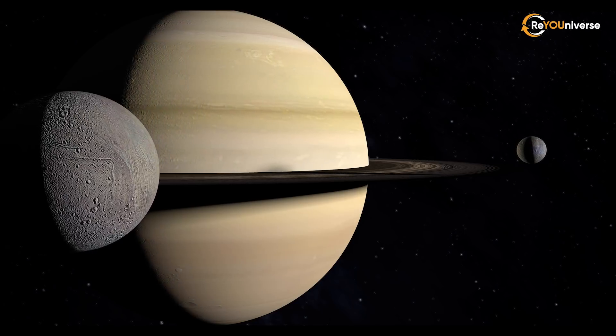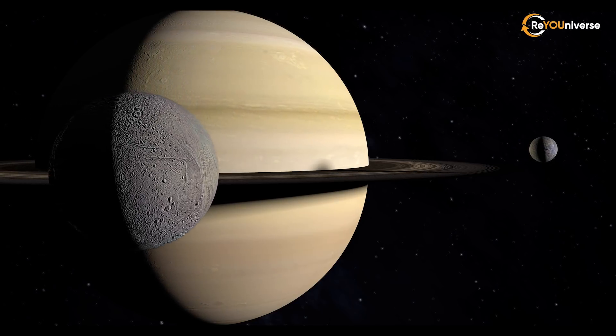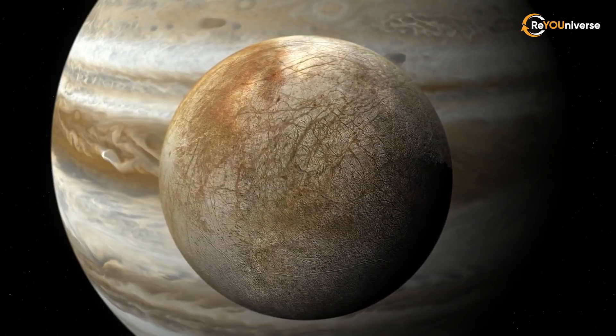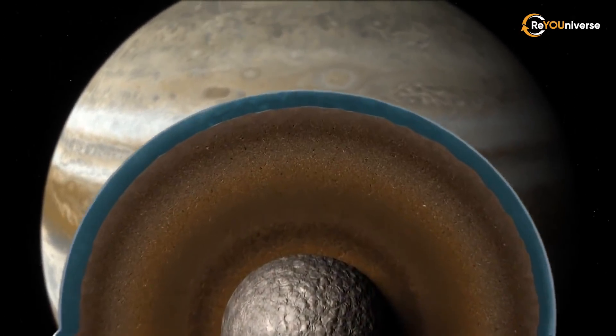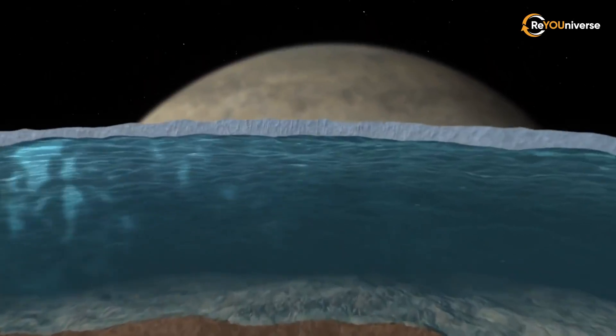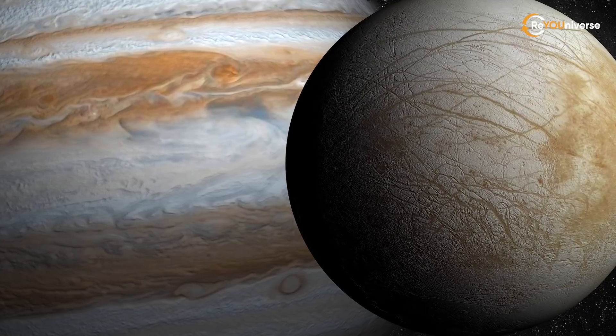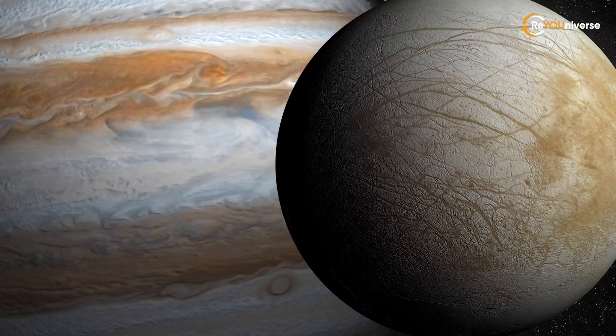Lake Vostok may have an environment isolated by ice over millions of years. Theoretically, it might have similar conditions to those in the ice-covered oceans on Jupiter's moon Europa and Saturn's moon Enceladus — meaning we could find something similar there too.